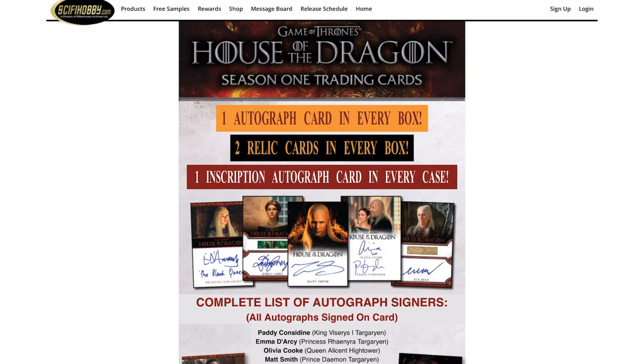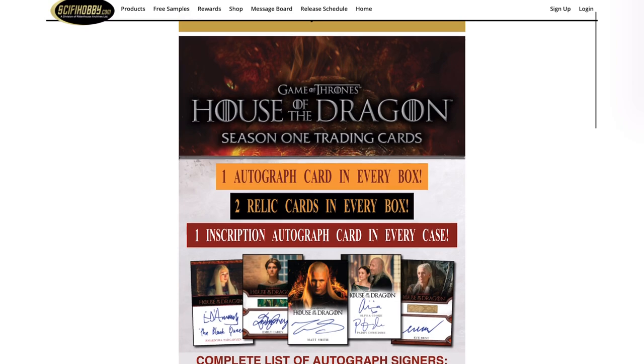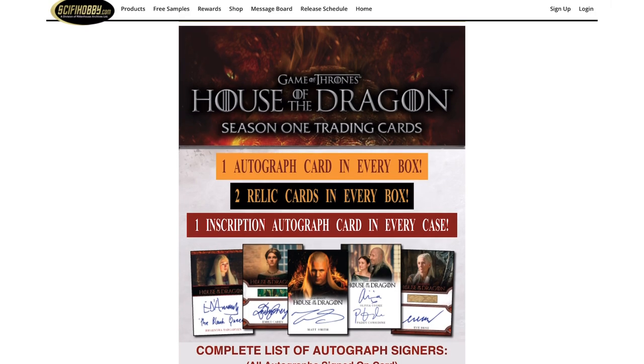You also get one inscription autograph in every case. These are 12-box cases. I'm not sure of the pack count — I'm assuming 24 packs — and I don't think the print run has been announced either.